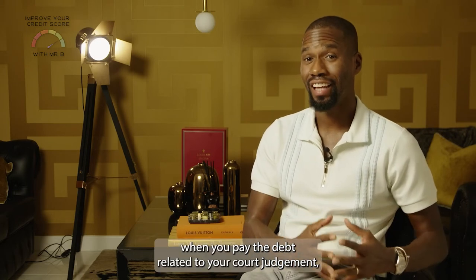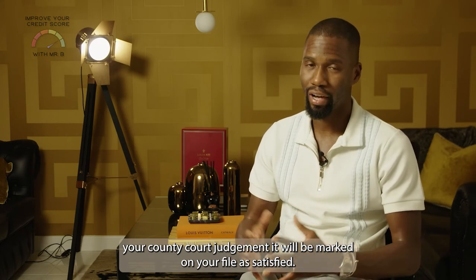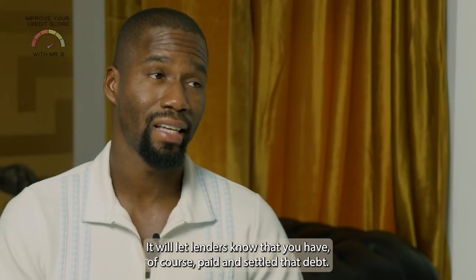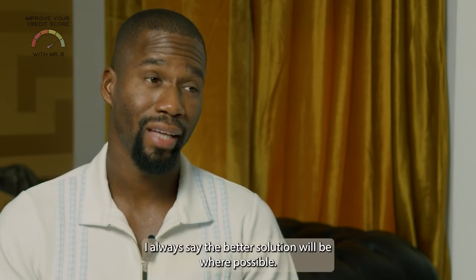When you pay the debt related to your court judgment — your county court judgment — it will be marked on your file as satisfied. What does that mean? It will let lenders know that you have paid and settled that debt. It will have a slight impact on your credit file.